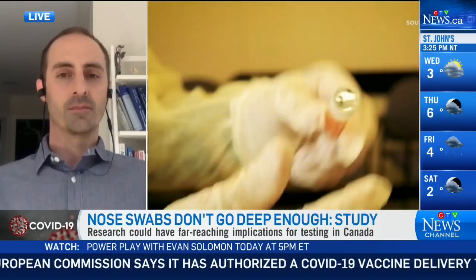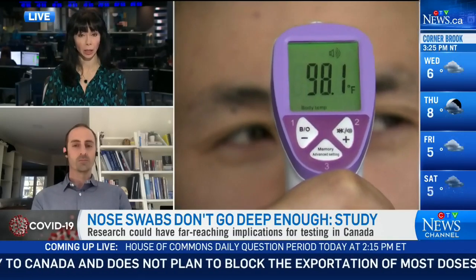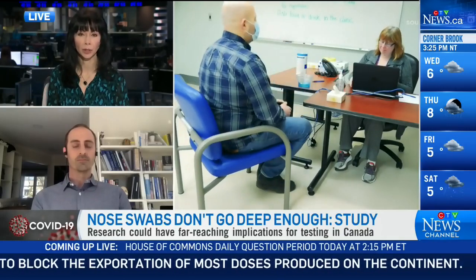To reiterate: some provinces recommend four centimeters, some say seven centimeters, and you're saying even seven centimeters isn't really enough. So why isn't there a standardized rule right across the country?